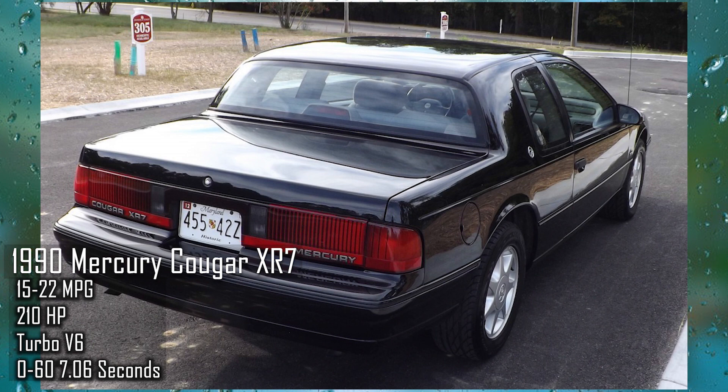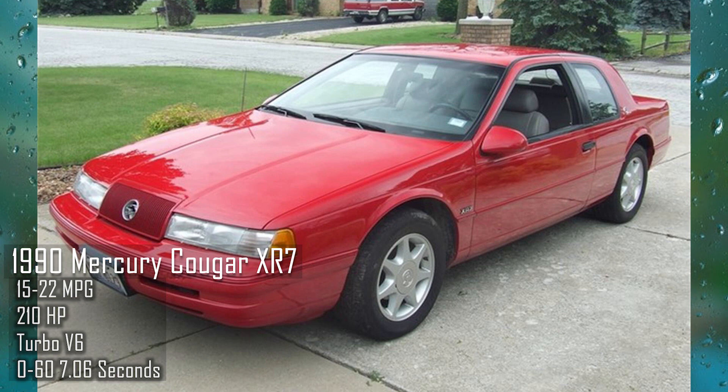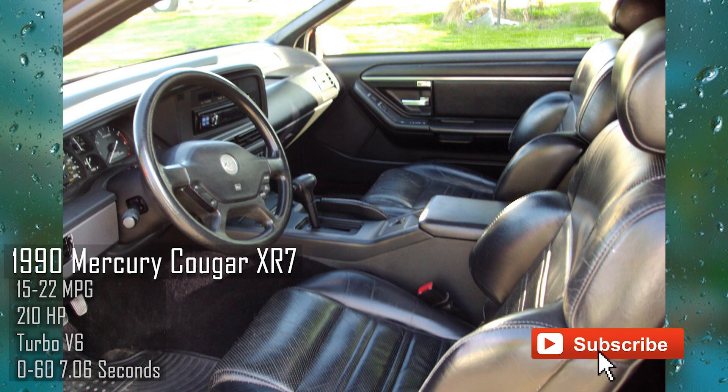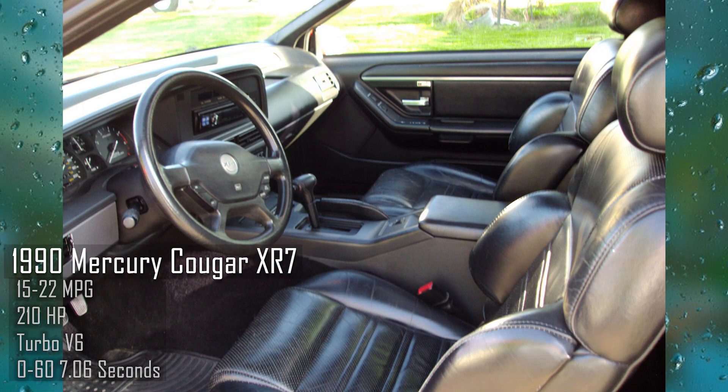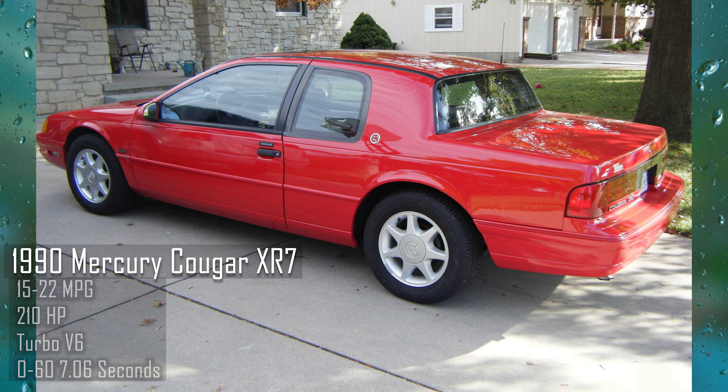Number two: the 1990 Mercury Cougar XR7. This was Fox body Mercury's — no, it wasn't in any crazy music video, but it may have been sitting in your grandpa's garage. This vehicle is cheap and anyone can easily modify it. This is essentially the luxury Mustang without all the cool. It has a supercharged V6 engine available in a 5-speed manual and rear-wheel drive.